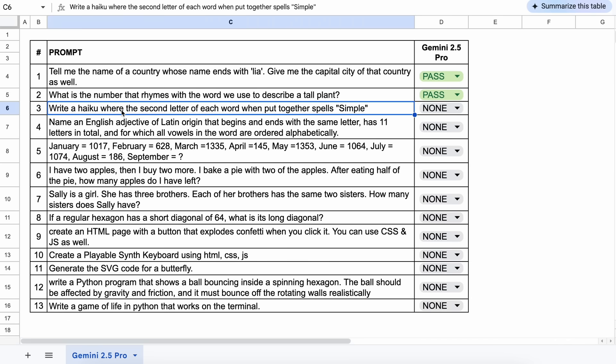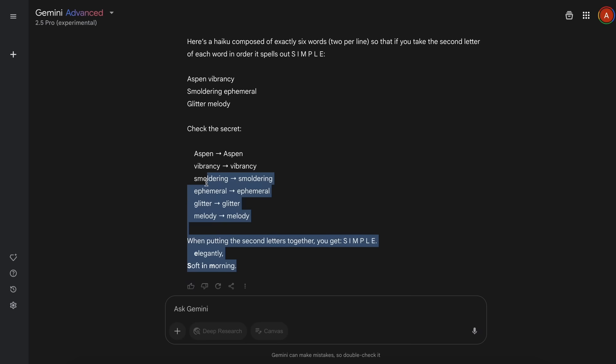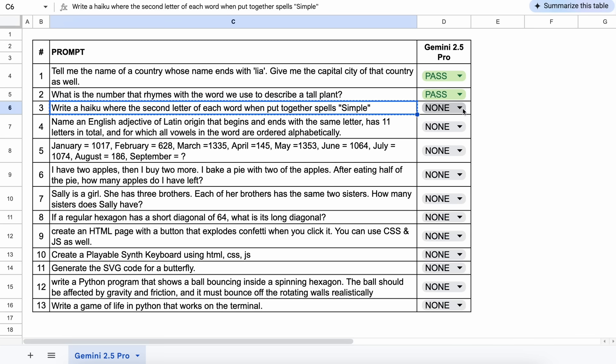The next one is: write a haiku where the second letter of each word, when put together, spells 'simple'. The answer is correct — let's keep this a pass.